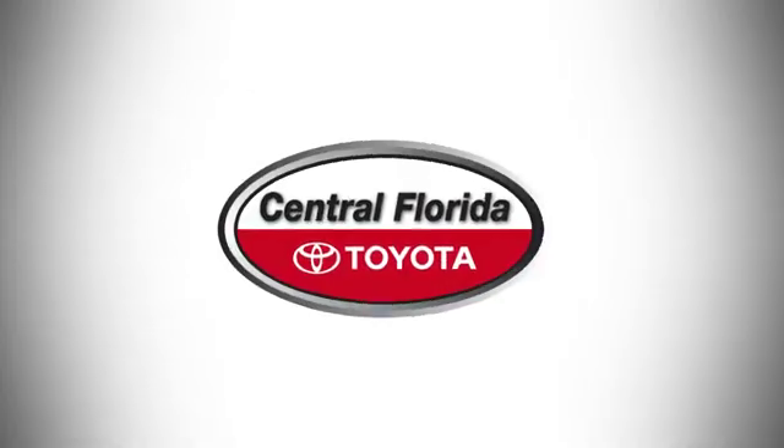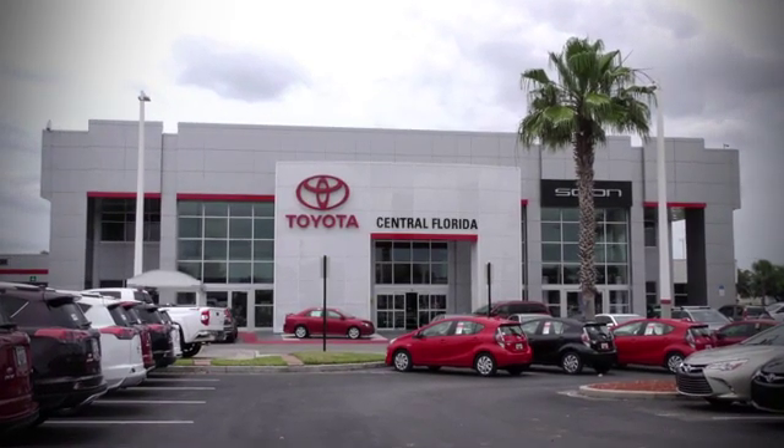Take it for a test drive today. Go, go, go to Central Florida Toyota.